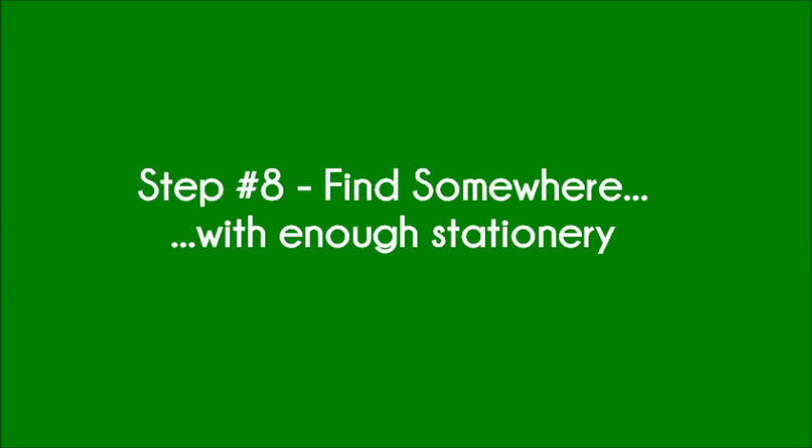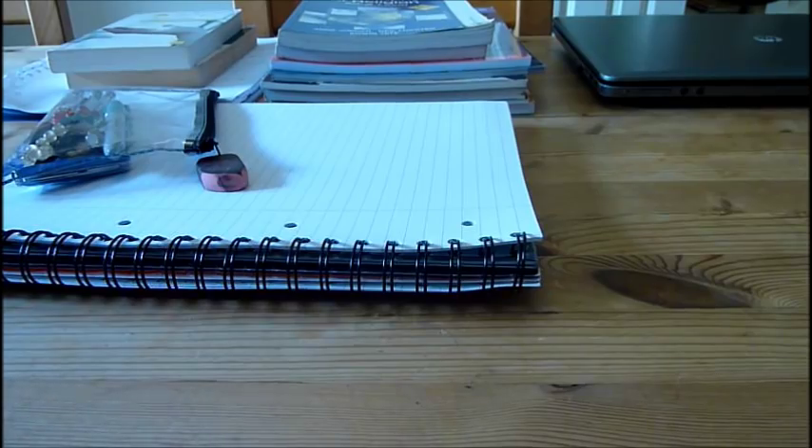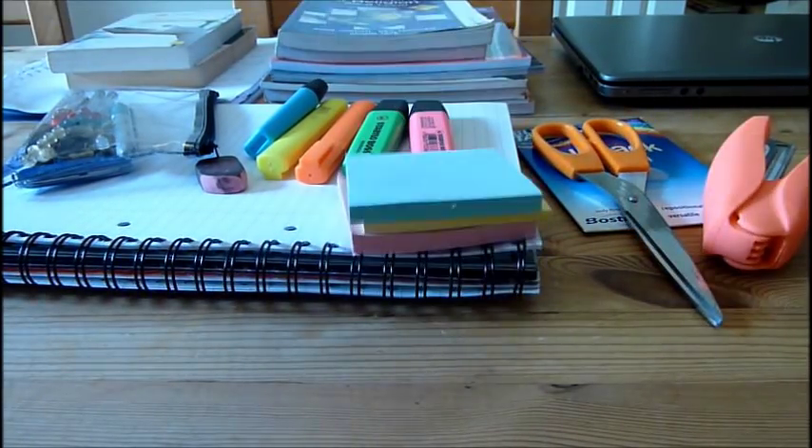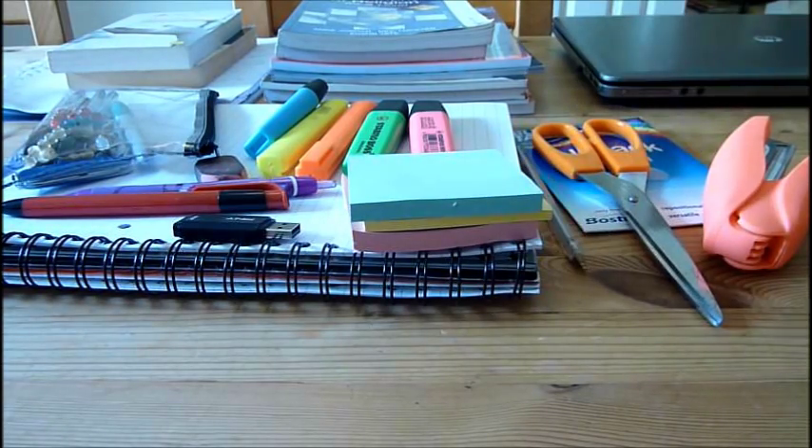Step 8: Find somewhere with enough stationery. Depending on how you like to revise, make sure you have enough pens, paper, highlighters, maths equipment, rulers, rubbers, colouring pens, and really anything that will help ensure your revision runs smoothly.